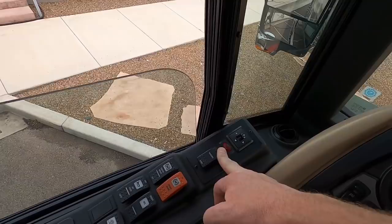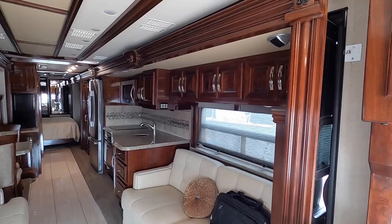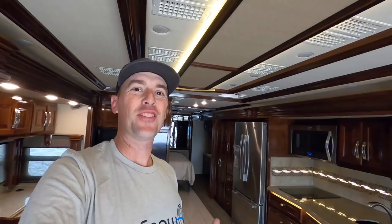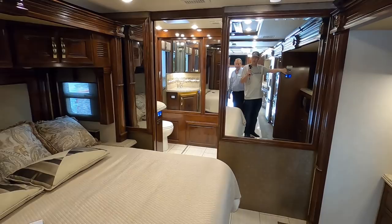I need to get these slide outs out so I can show you guys what this looks like. How cool is this — there is a window up and down button! I'm just having too much fun with this. Let's go ahead and extend this slide out here. That's the full wall slide extending. I'm going to put both those slide outs out right now. The rear slide out is going out now.